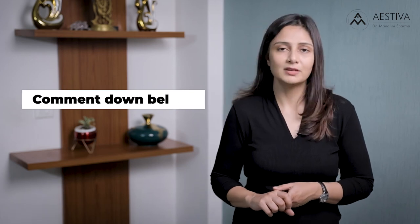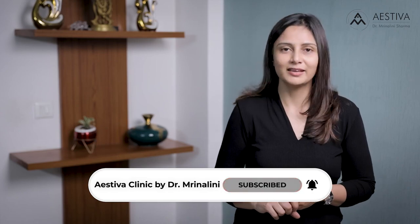So those were the seven interesting facts about breast implants. If you have any further questions, drop them in the comment section below. For more such videos, please subscribe to our YouTube channel and hit the bell icon.